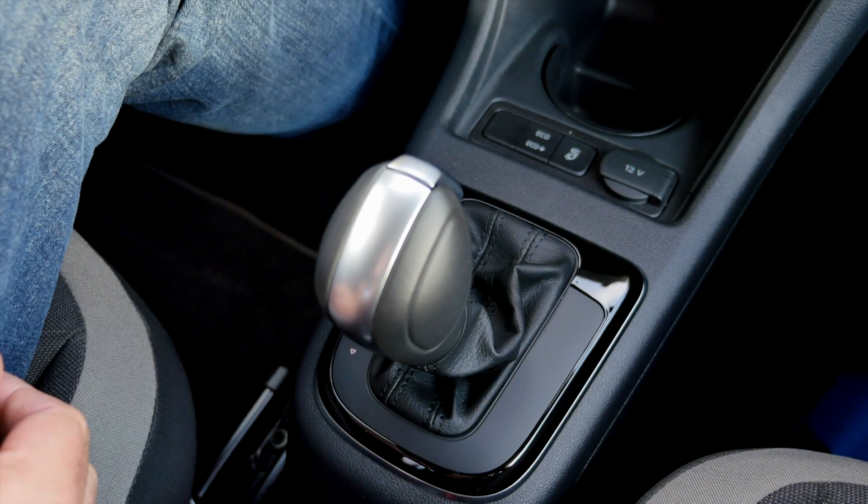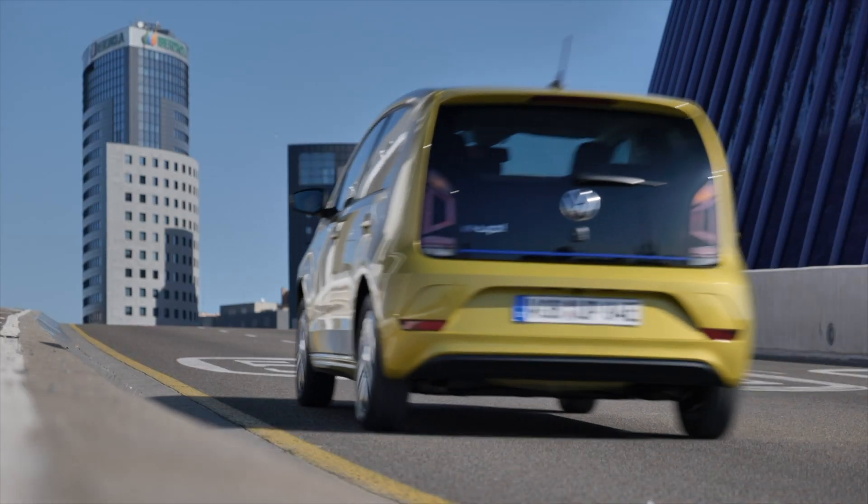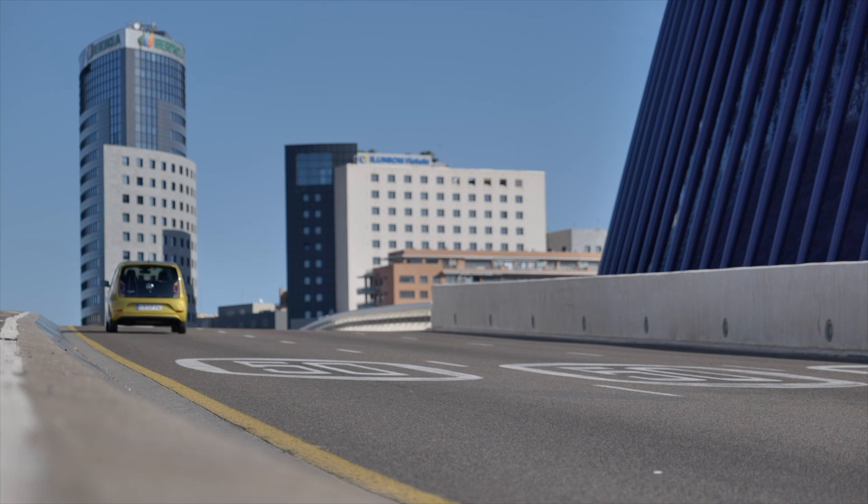The E-Up offers five different recuperation modes. In standard D, you have a normal drive behavior, but you can choose among four others using the gear knob, pushing it right or left. If you want the strongest level instantly, you pull it towards you, which gives you the B mode — the maximum recuperation mode. When you lift your foot off the pedal, the car decelerates strongly, and this is the so-called one-pedal drive. If you master it, you barely need your brakes, and braking with the E-Up mostly means recuperation — getting energy back into the battery.